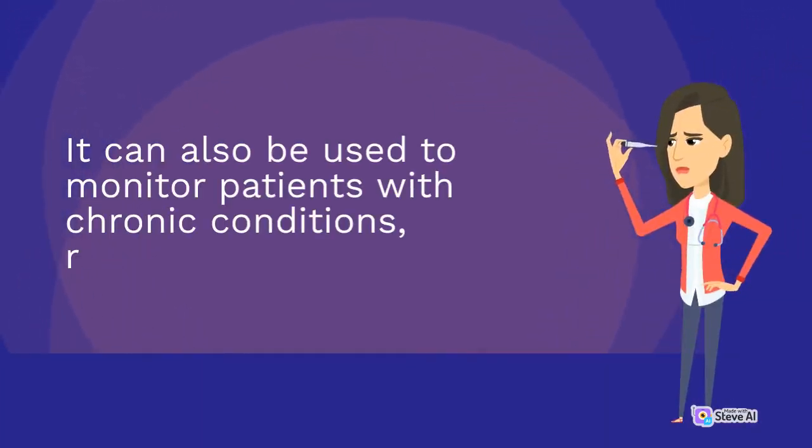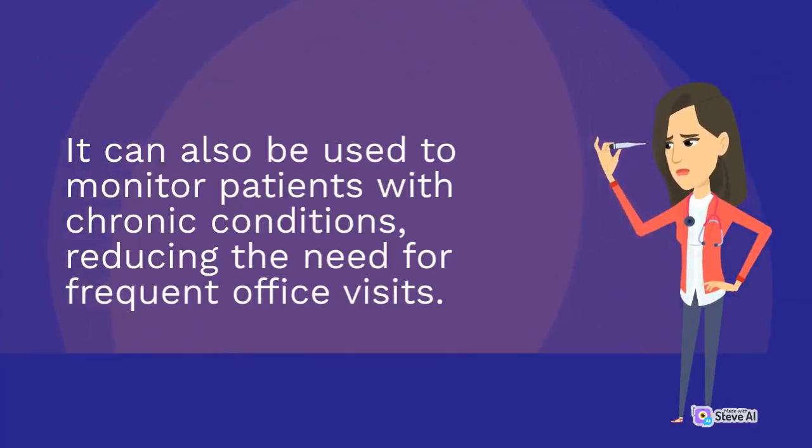It can also be used to monitor patients with chronic conditions, reducing the need for frequent office visits.